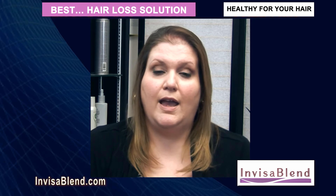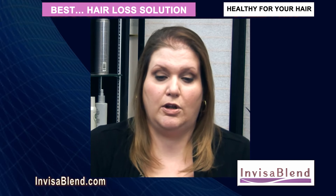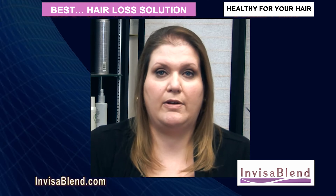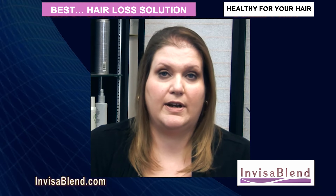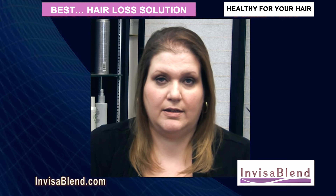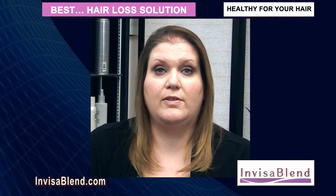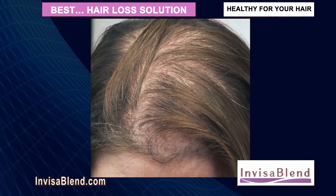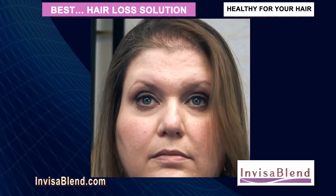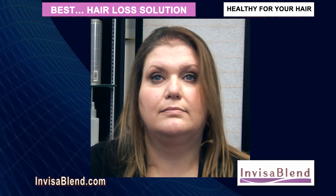Hair loss for women is a very frustrating situation to be in, especially when you can't find any solutions to help you with it. Your self-esteem plummets, you don't want to speak to people, you're embarrassed to go out, you're afraid everybody's looking at your head, you see nothing in the mirror except a bald, shiny spot. It's very frustrating and depressing for a woman to lose their hair. For a girl, it's devastating.